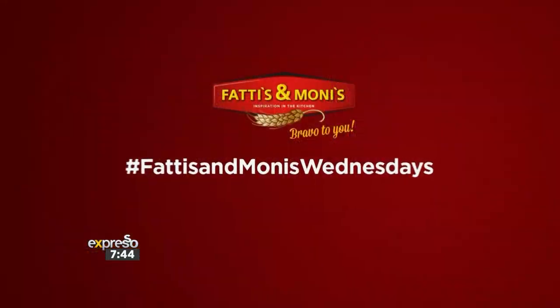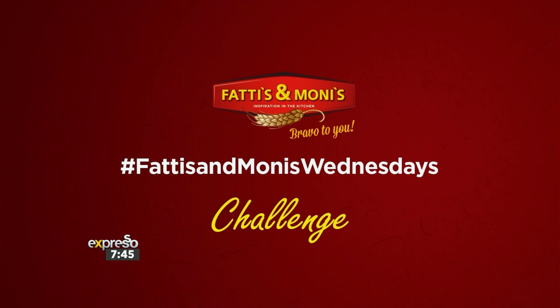We are hoping to inspire and spark the Amai Taliano in you with a Fatties and Monies five-ingredient red pepper pesto and achar pasta salad. This is the kind of recipe that will set you apart in the Fatties and Monies Wednesday competition and get your entry noticed. Here to help us, we have Chef Mbombi and brand anchor Tembi Siete in studio with us.